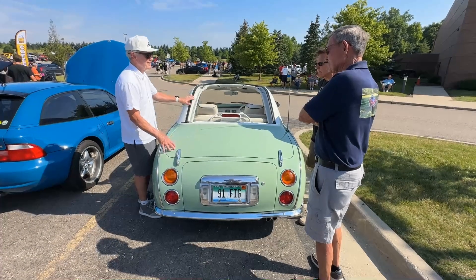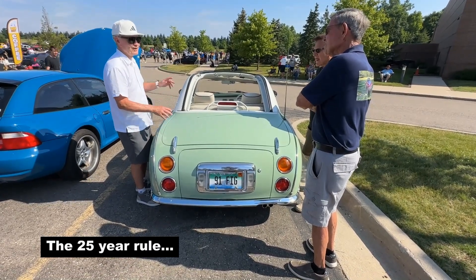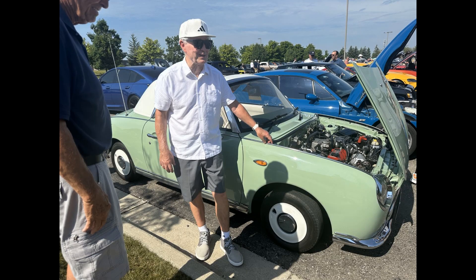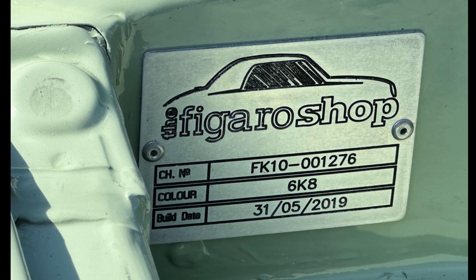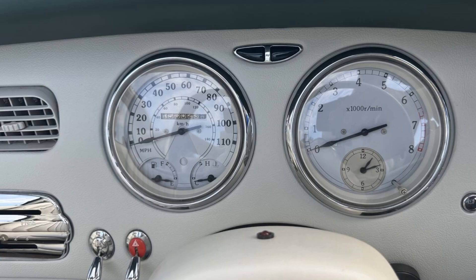Due to US Department of Transportation import restrictions, we did not finally see any of these come to United States shores until 2016. The owner of this car bought it fully restored from the Figaro Shop. They installed a small plaque under the hood indicating it was finished in May of 2019. I'll include the link to their website in the description below. The odometer shows over 156,000 kilometers, which is just short of 97,000 miles.